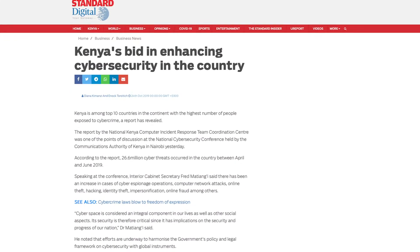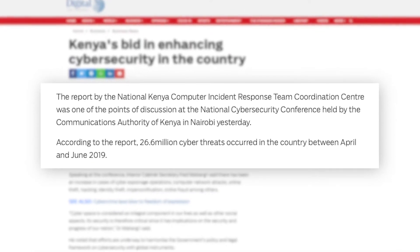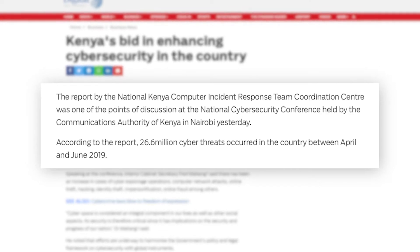In a report at Kenya's National Cyber Security Conference, between April of 2019 and June of 2019, there were 26.6 million cyber threats that occurred in the country.